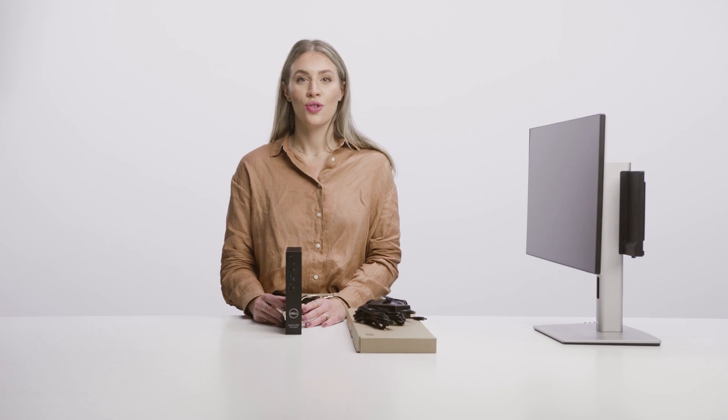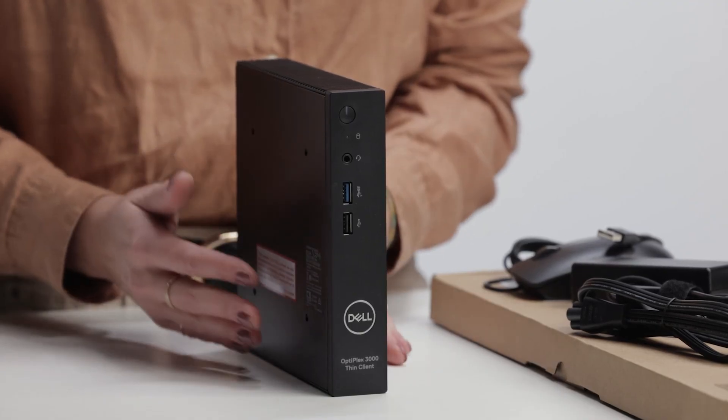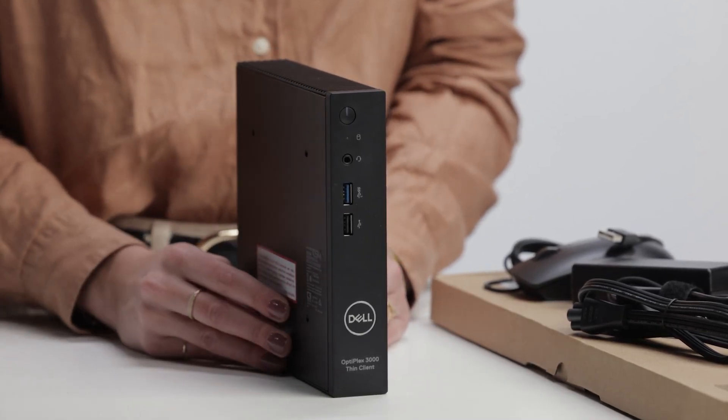I'm excited to show that our new product is ultra-compact, smaller than our previous generation, with a fanless design for a quiet, durable computing experience.